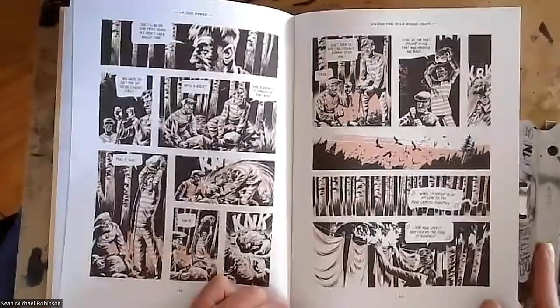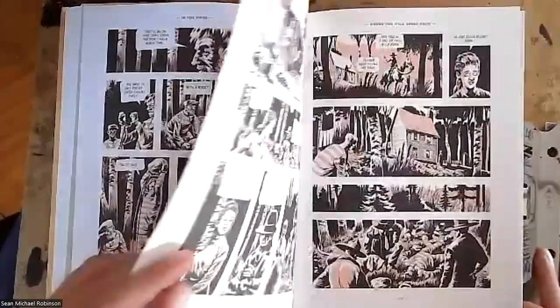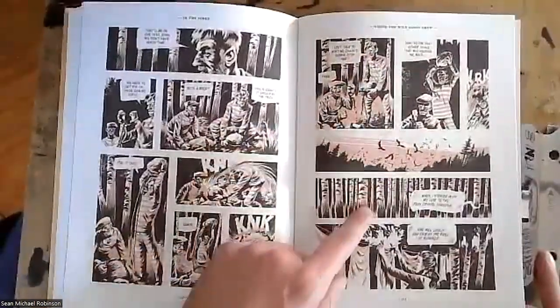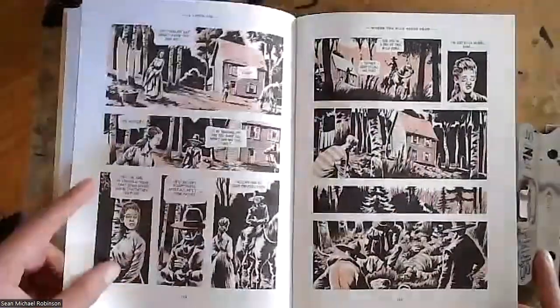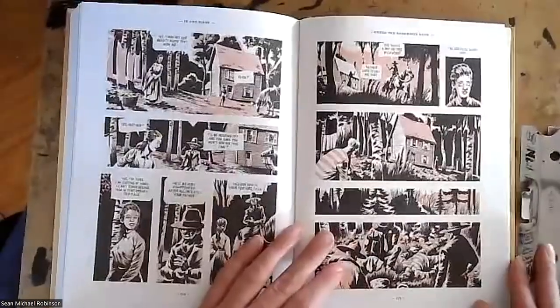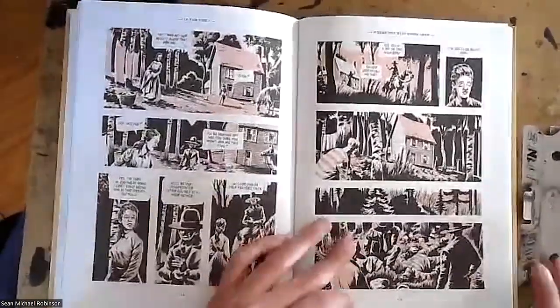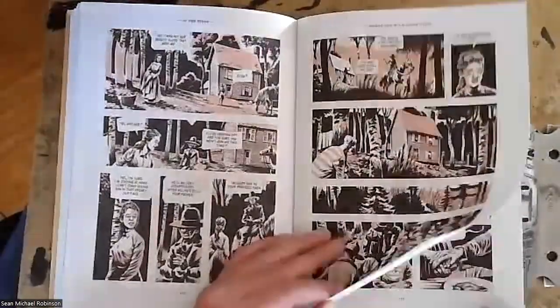That's where it feels contemporary, and The Exile is like okay, now we're going to expand that. A page like this would actually be a very dense page in The Exile. The Exile has a sort of rolling, open pacing to it — I think just by the nature of these being short, compressed stories, In the Pines is a little denser.